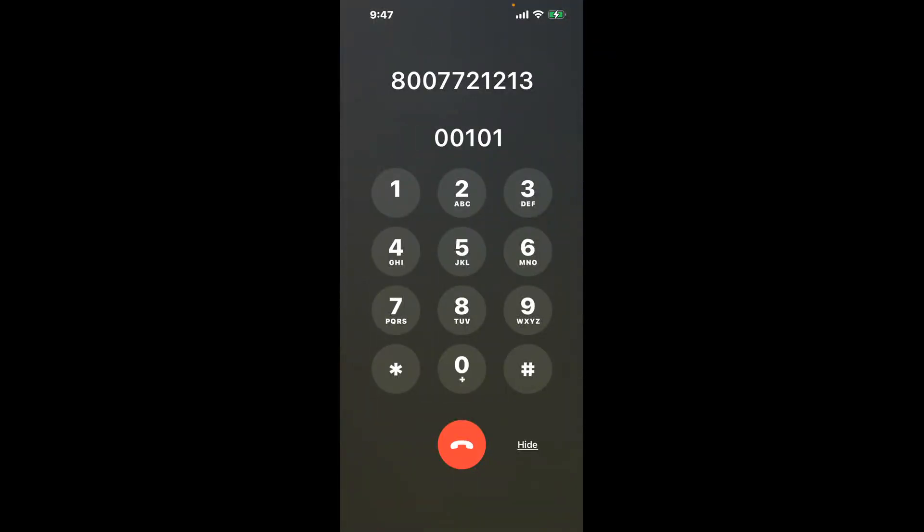You have two methods to speak with a live person at Social Security Office, 127 West State Street, Ithaca, New York 14852. The first is a shortcut trick — dial 00101 to skip the annoying automated messages. Be sure to keep watching for the best method.